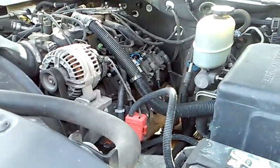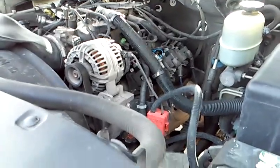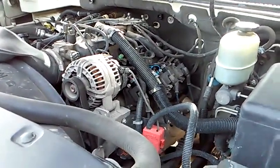Just to keep it simple, as of right now this vehicle is currently in bad shape. The engine needs to be replaced — it is not fixable, mainly due to cost.